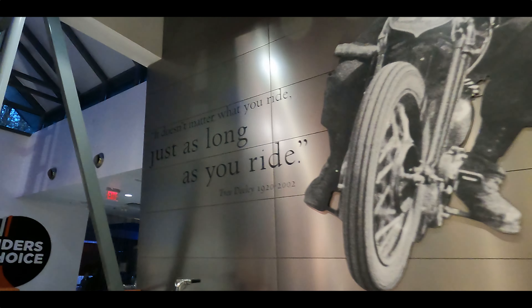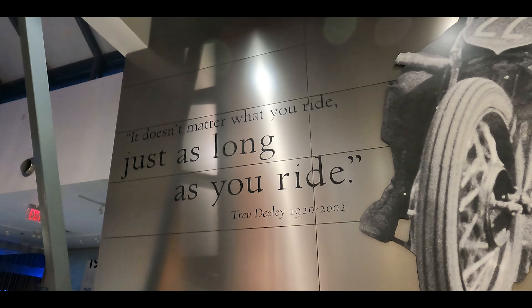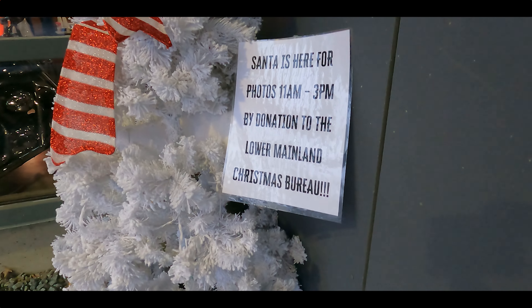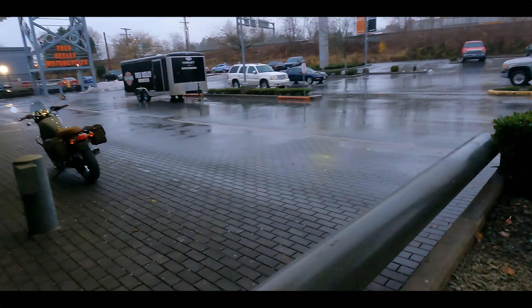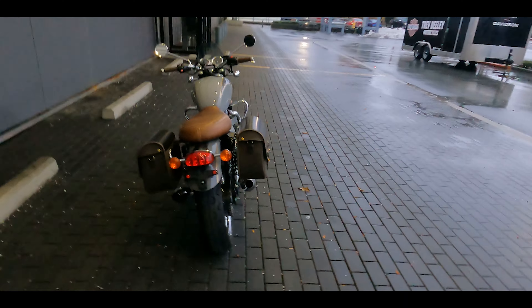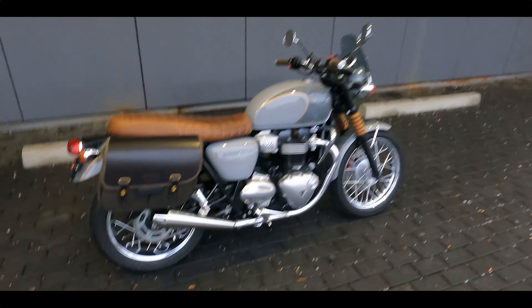I'm also up at the foyer for another reason. If we look up here at the front, Trevdili said it doesn't matter what you ride, just as long as you ride — well, sure, but it's probably better to ride a Harley, but maybe you want a second bike. And our bike of the week this week, all the way over here, is a 2018 Triumph T100 Bonneville.